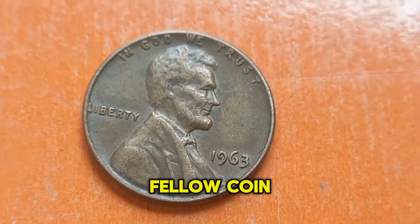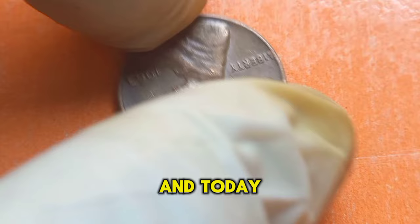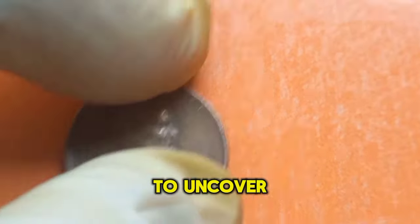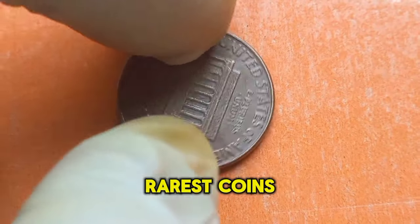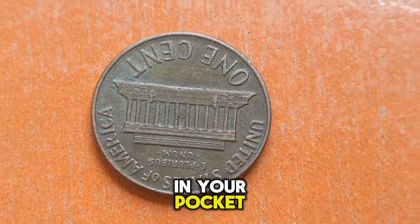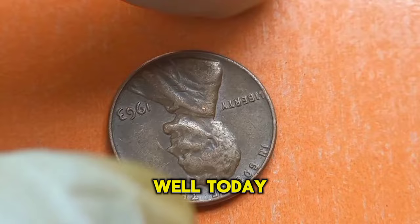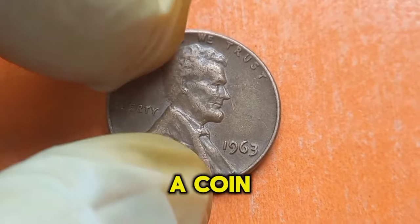Welcome, fellow coin enthusiasts, to another exciting episode. Today we're delving into the fascinating world of numismatics to uncover the secrets of the 1963 Lincoln penny. Have you ever wondered if that old penny in your pocket could be worth more than its face value? Well, today we're focusing on the 1963 Lincoln penny, a coin that holds surprising value for collectors.